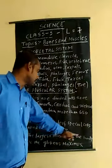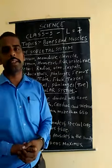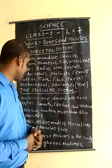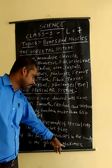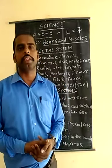The largest muscle in the body is the gluteus maximus. If anyone asks you which is the largest muscle, the answer is the gluteus maximus. The femur is the longest bone in our body and it is present in the thigh.